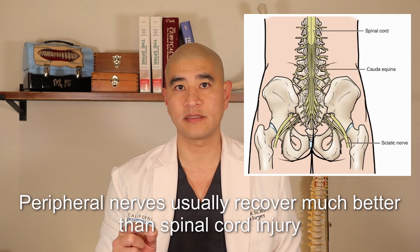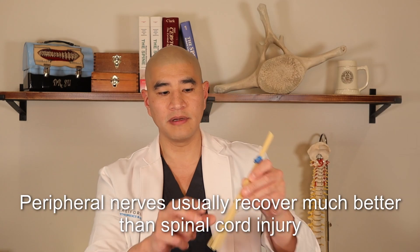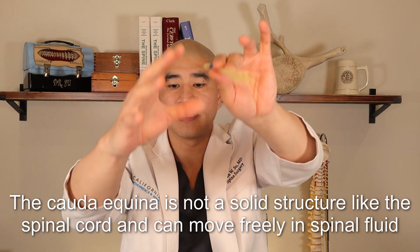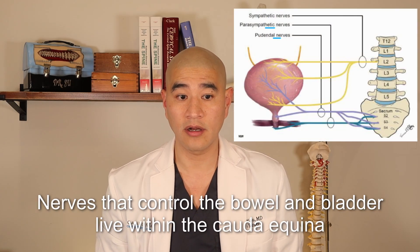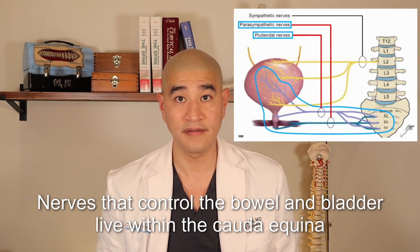Number one, unlike the spinal cord, these are just peripheral nerves, and peripheral nerves can recover quite well. Number two, it's not a solid structure — when there's compression, these little strands of nerves can actually displace themselves and move around the area of compression, making them less susceptible to compression than the spinal cord. Here's a good MRI example showing a disc bulge at L4-L5 where the little dots representing the nerves are displacing and swimming around the disc bulge. The nerves that control the bowel and bladder also live in the cauda equina and, unlike leg nerves, are very sensitive and prone to injury.